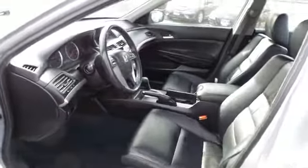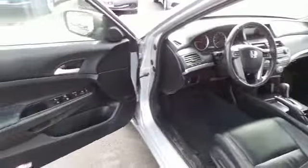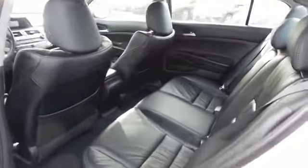The black leather seats are in excellent condition — an awesome color combination with the silver metallic paint. The sedan comfortably seats five with plenty of rear legroom.